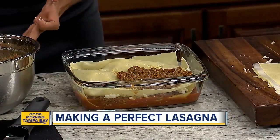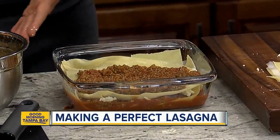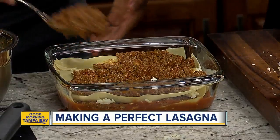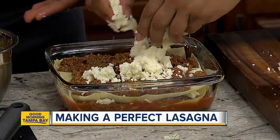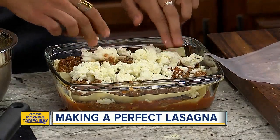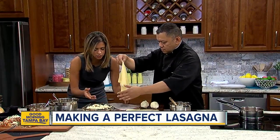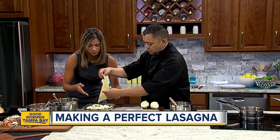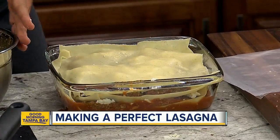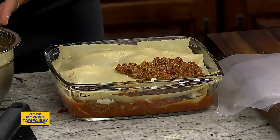Once we're done layering this, how long are we going to cook it? We're going to cook it for 45 minutes. Then the secret to getting it to that height is to let it stand for about 30 minutes at room temperature. Why? So that it doesn't fold like a pancake — you want it to have a nice height to it. Just take your time, and make sure you wait those 30 minutes.